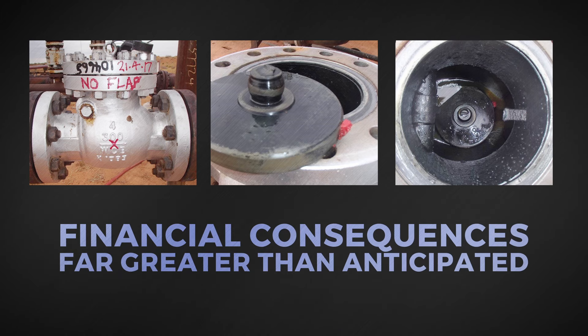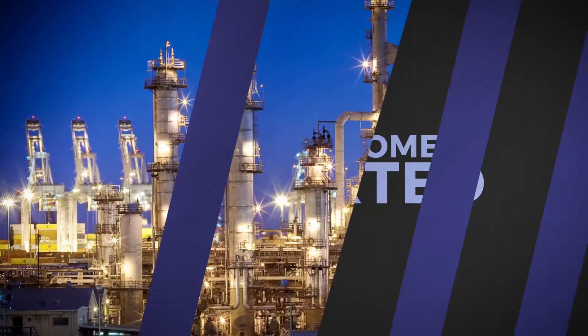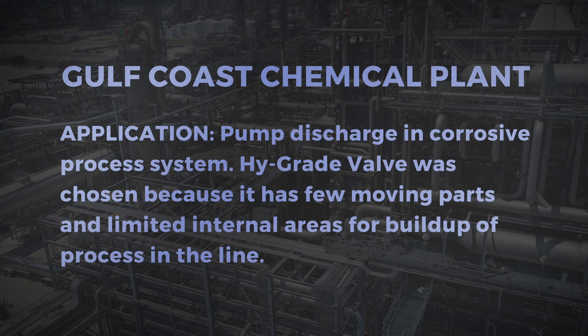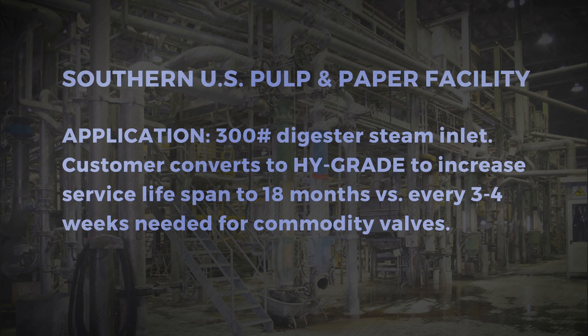Here are a few examples of why customers converted to High Grade. Refinery, US West Coast — Compressor Discharge Line in Hydrocracker Unit: High Grade was chosen because of its retainerless design that was more advantageous in addressing fugitive emission concerns. Gulf Coast Chemical Plant — Pump Discharge in Corrosive Process System: High Grade Valve was chosen because it has few moving parts and limited internal areas for build-up of process in the line. Pulp and Paper Facility, Southern US — 300 pound digester steam inlet: customer converts to High Grade to increase service lifespan to 18 months versus every 3 to 4 weeks needed for commodity valves.